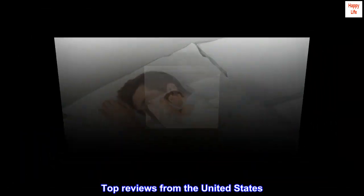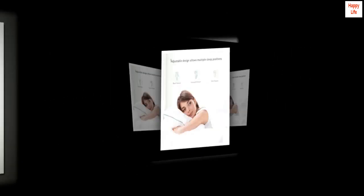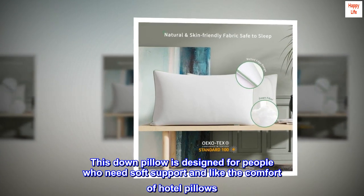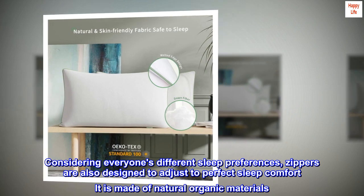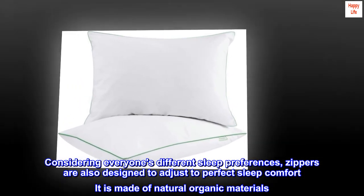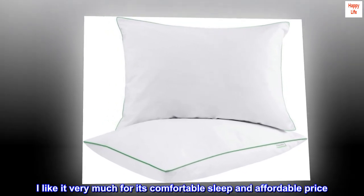Top reviews from the United States — comfortable sleep: this down pillow is designed for people who need soft support and like the comfort of hotel pillows. Considering everyone's different sleep preferences, zippers are also designed to adjust to perfect sleep comfort. It is made of natural organic materials. I like it very much for its comfortable sleep and affordable price.